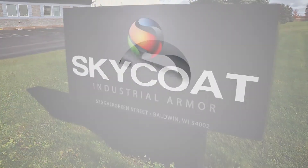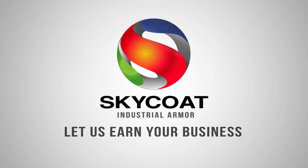Skycoat Industrial Armor. Send us your project. Let us earn your business.